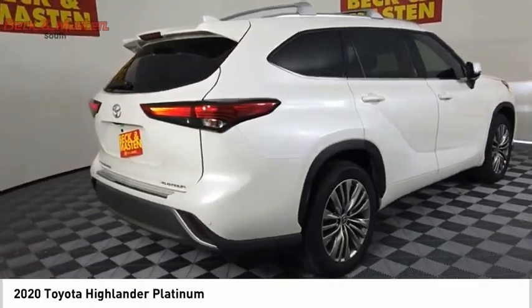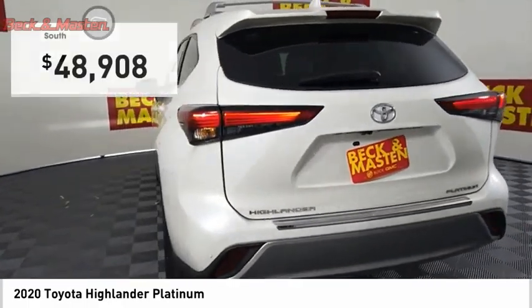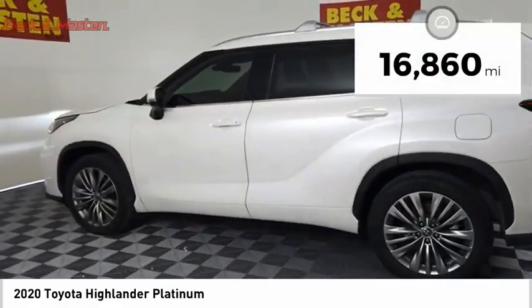A 2010 top safety pick, the Highlander is where substance meets style and is priced below $50,000. This vehicle has less than 20,000 miles.